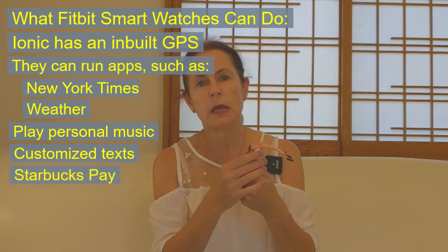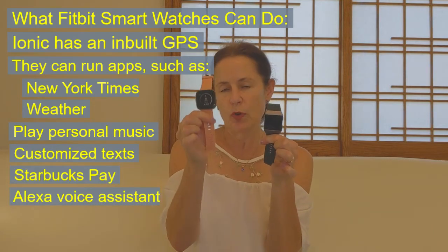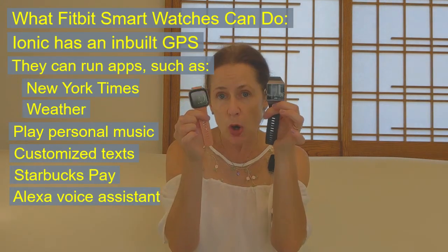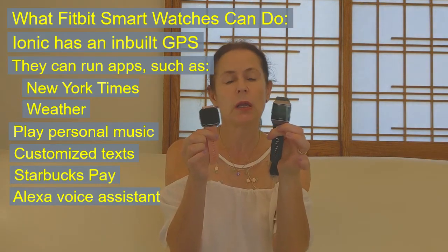There's a little button on the side too. These are like little computers for your wrist. The Versa 2 and the Ionic are smart watches — you can load personal music, and the Ionic has GPS built in.